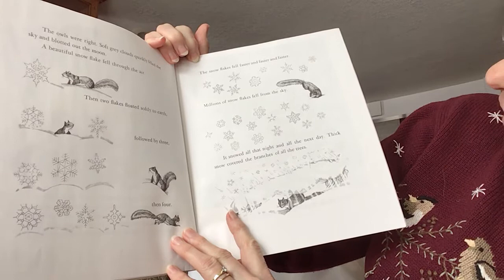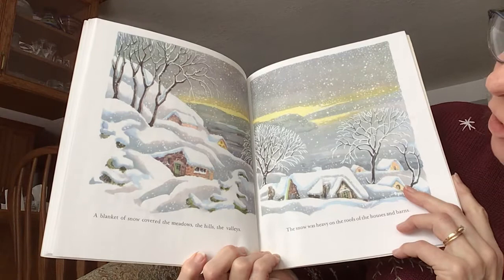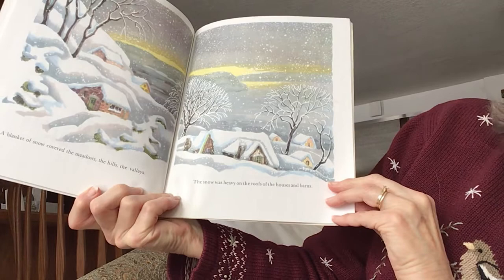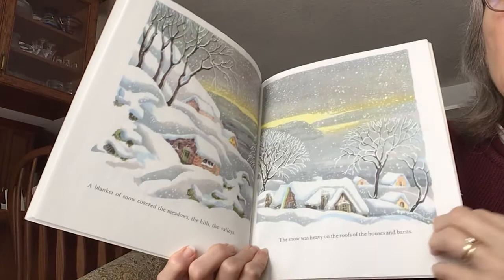It snowed all that night and all the next day. Thick snow covered the branches of all the trees. A blanket of snow covered the meadows, the hills, the valleys. The snow was heavy on the roofs of the houses and barns. Snow, snow everywhere — isn't it beautiful? Wow, and all over the tree branches. But what are the animals going to do for food?